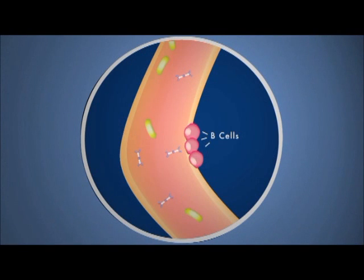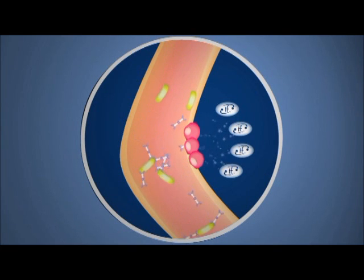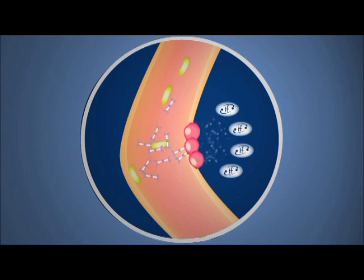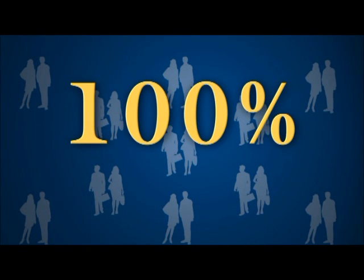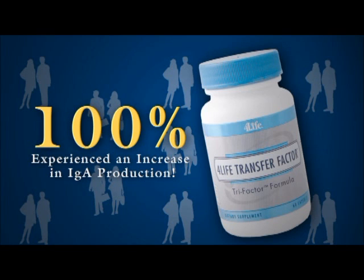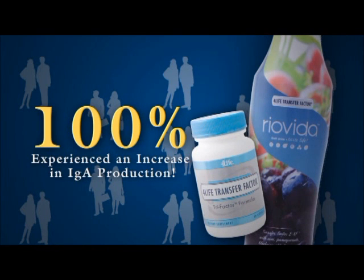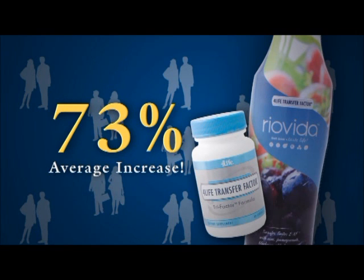Now, a new 5-week scientific test of healthy adults suggests 4Life Transfer Factor's amazing ability to affect B cells and boost IgA production, further enhancing one of your body's first lines of defense. The test significantly showed that 100% of study participants who had never before taken transfer factor experienced an increase in IgA production after taking 4Life Transfer Factor Tri-Factor Formula for just two weeks, followed by an additional two weeks of 4Life Transfer Factor Rio Vita. The average increase was a staggering 73%, and in many cases this increase was evident as early as two weeks into the test.